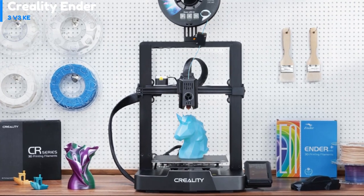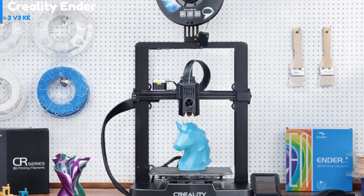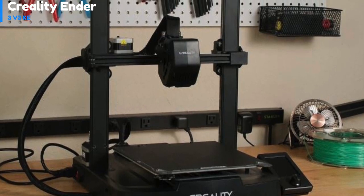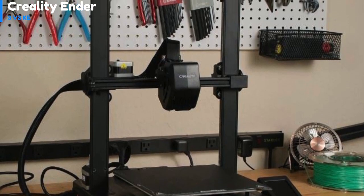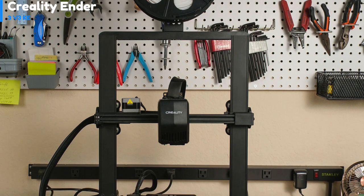Number 5: the Creality Ender 3 V3 KE is an affordable 3D printer that offers advanced features commonly found in more expensive models. One of its notable features is the X-axis linear rail, which reduces vibrations, providing greater stability for high-speed prints. It has a maximum speed of 500 mm per second, making it faster than the slightly less expensive Ender 3 V3 SE.